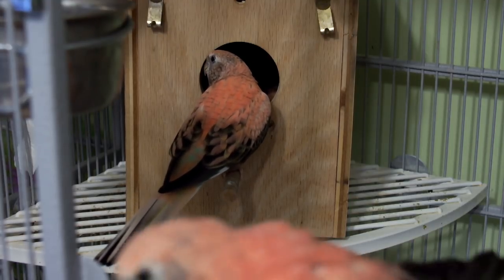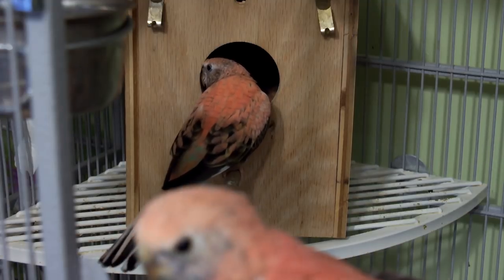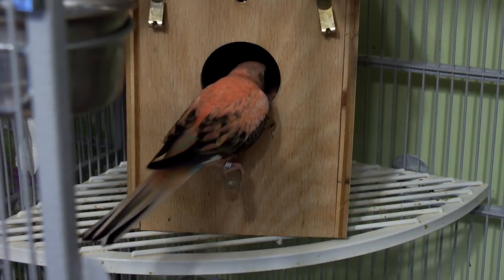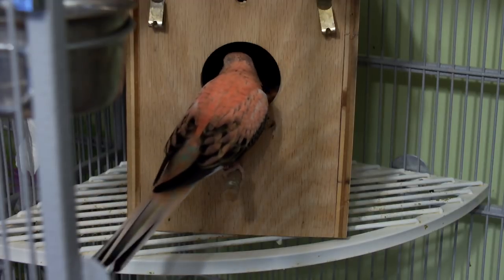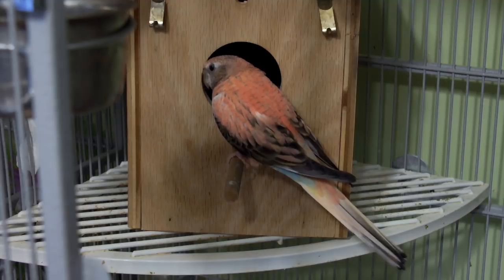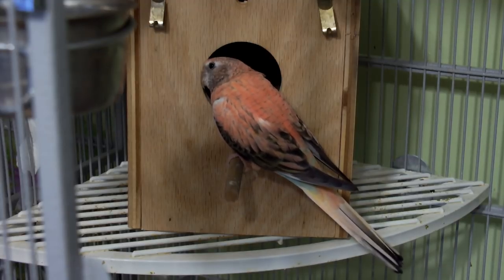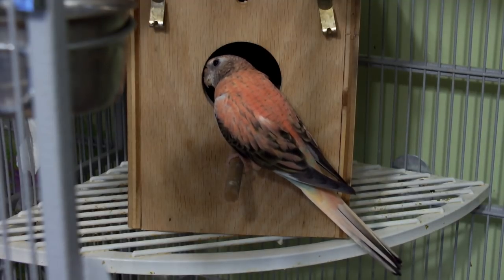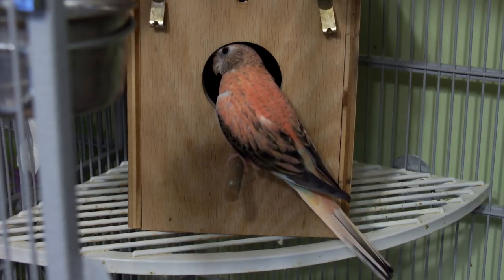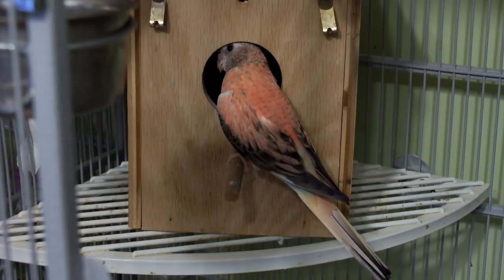There's the mother checking on the babies to make sure they're okay. Hey Rosie, come on — there you go. Make sure they're okay and give them some food. Hope you liked my video — stay tuned for more videos on my birds and other pet-related videos. Thank you very much for watching!